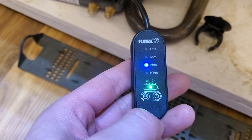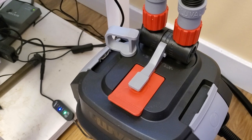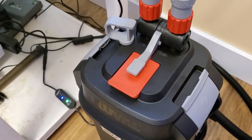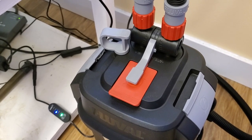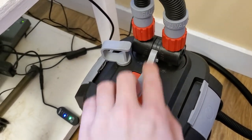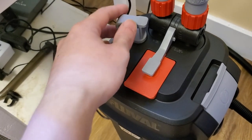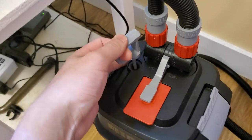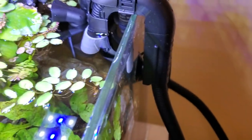People tend to get very confused and wary of canister filters whenever you use the term 'priming.' Well, just like with any hang-on-the-back filter, you do have to prime it, but it's really probably the easiest step of all. Fluval took that easy step and made it even more simple and less frustrating. Make sure your safety hatches are down, the two valves are open, the ring seal is around the motor, the two buttons are tightly clamped — and all you do now is pump. I'm doing this one-handed while filming with the other hand. You should hear the water pouring into the filter.